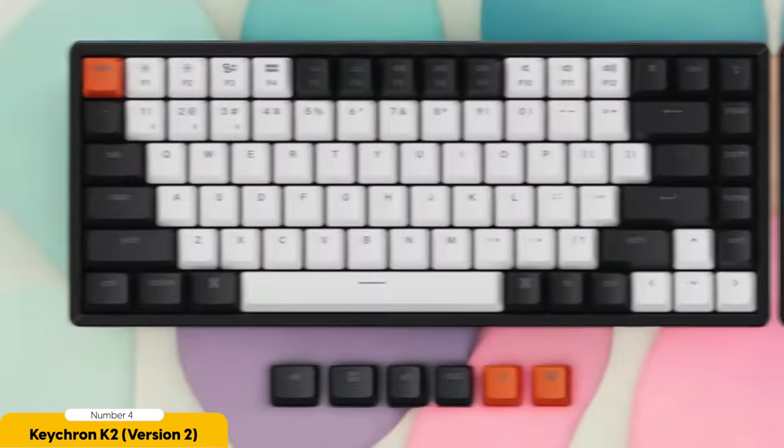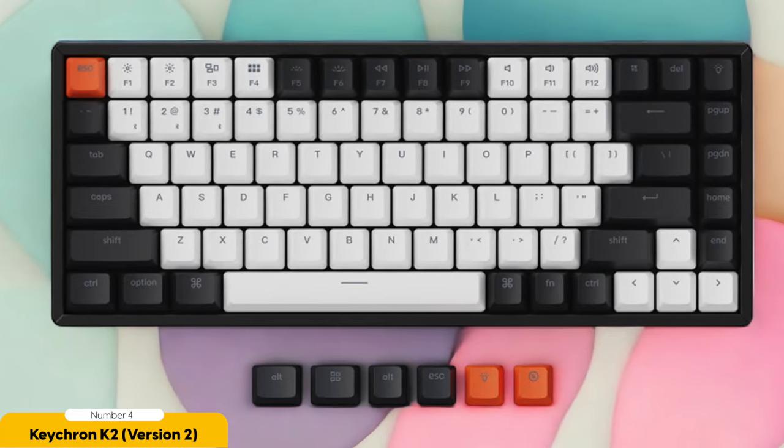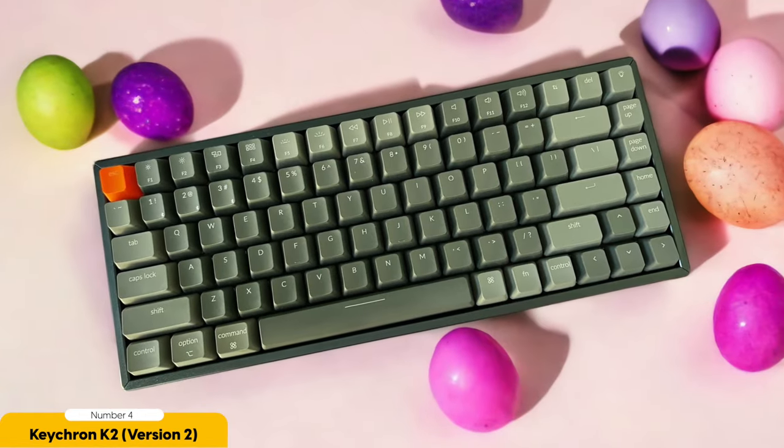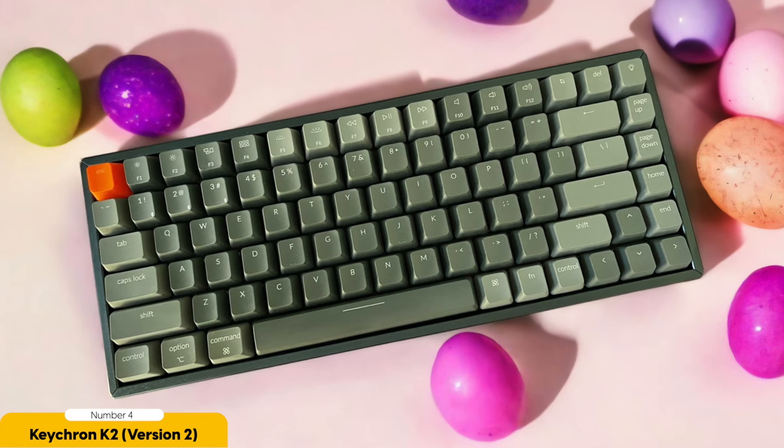Don't think for a second that the K2 sacrifices quality for affordability. This keyboard is built like a fortress, with a tactile and responsive typing experience that will have your fingers doing a victory dance. Its compact layout makes it a perfect fit for any gaming setup, and the adjustable height ensures maximum comfort during marathon gaming sessions. Plus it won't leave your wallet feeling plundered.